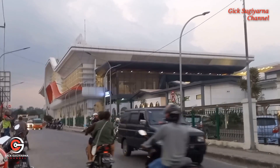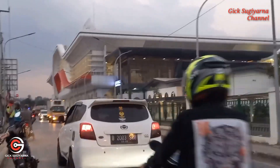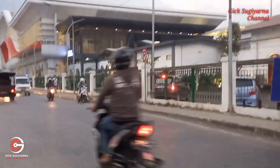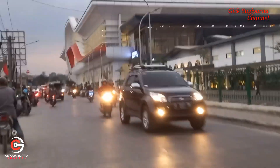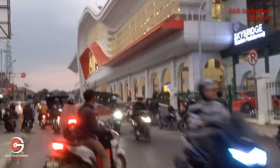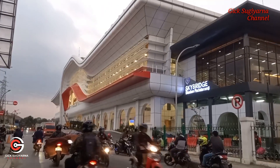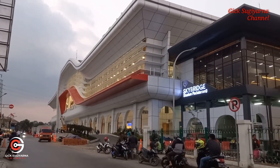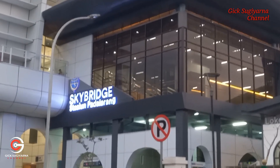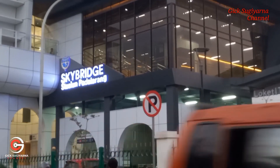Kita lanjut ke depan. Suasana sore menjelang malam, nampak para kendaraan sudah mulai menyalakan lampu, baik kendaraan roda dua maupun kendaraan roda empat. Lampu-lampu semua sudah dinyalakan di ruangan-ruangan atasnya, kemudian di skygrid-nya yang berwarna hitam ini, sebagai jembatan penghubung atau jembatan perantara antara stasiun kereta cepat Jakarta-Bandung dengan stasiun kereta api.